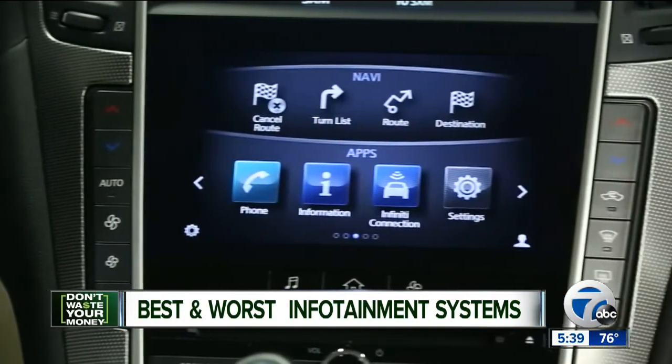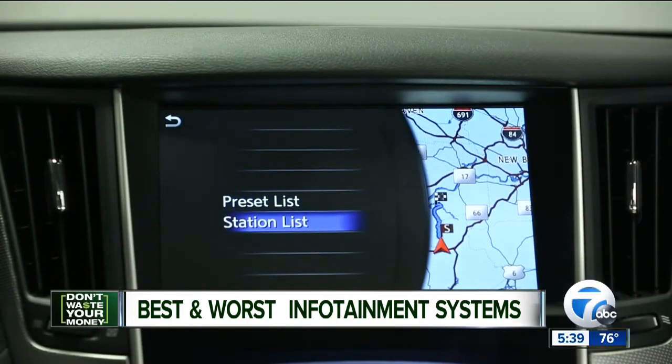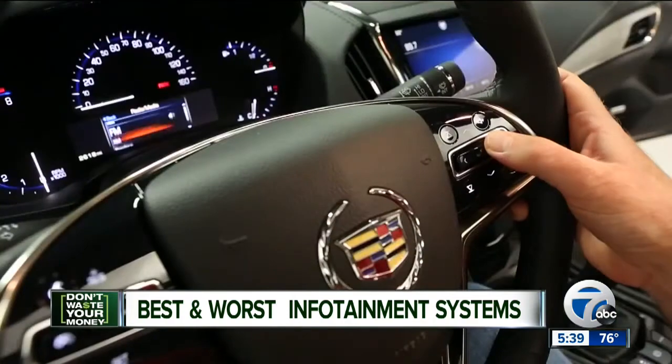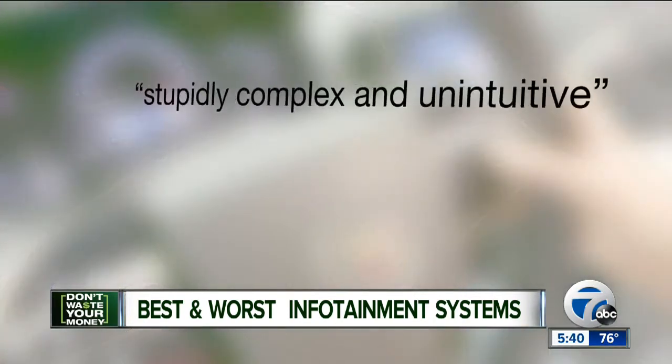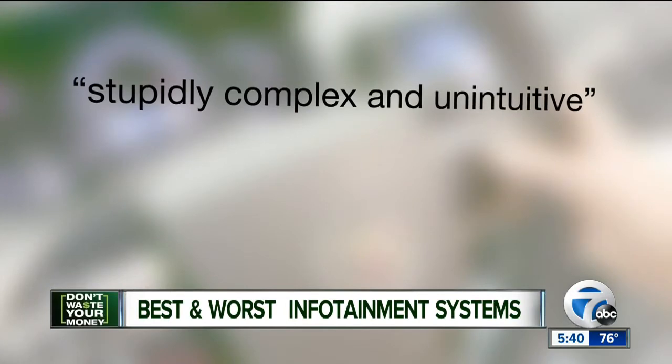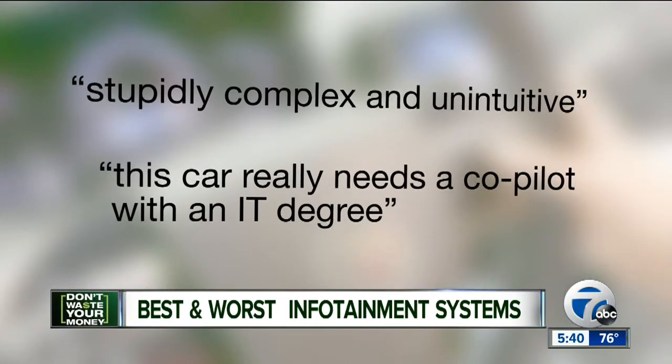Other systems can be hard to figure out or unreliable to respond. Infiniti's new InTouch system is the worst, according to a Consumer Reports survey of 58,000 of its subscribers. Cadillac's CUE system isn't much better. One survey respondent describes it as stupidly complex and unintuitive, and another said this car really needs a co-pilot with an IT degree.